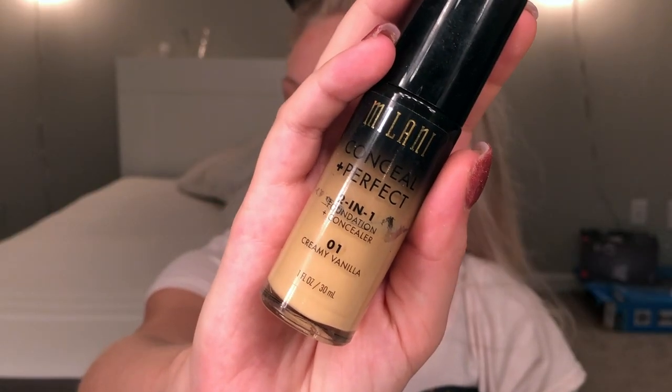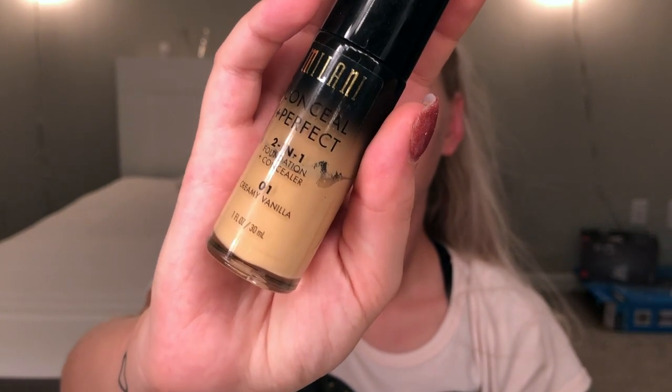Do you guys like Chris on my channel? Do you want to see more of him? For my foundation I'm gonna take the Milani 2-in-1 Conceal and Perfect Foundation in shade 1W Creamy Vanilla. I'm gonna take it on this paddle-style Artiste brush — I got this brush at TJ Maxx or something, I only paid like two dollars for it.